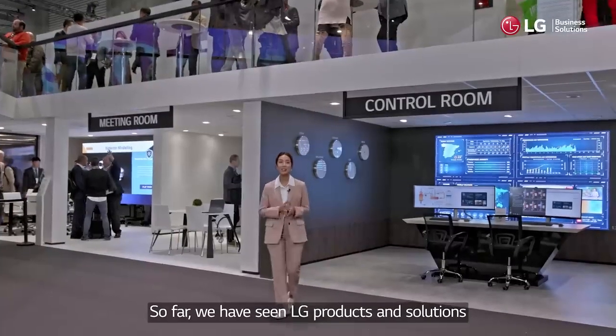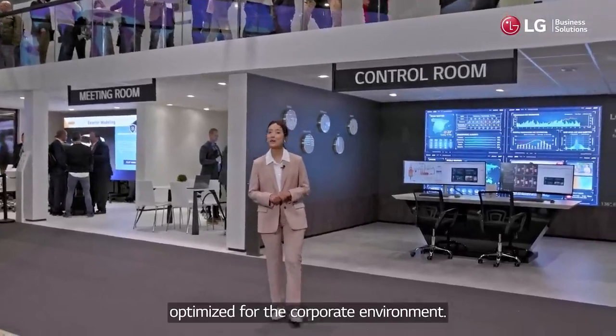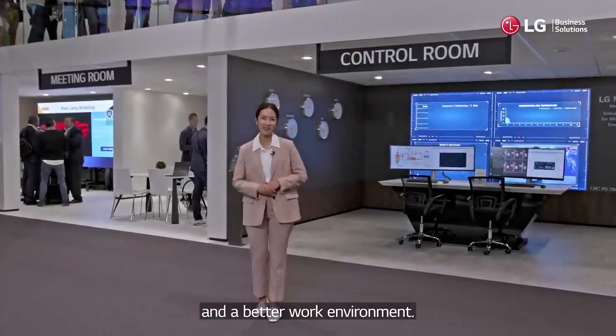So far, we've seen LG products and solutions optimized for the corporate environment. We hope that with LG, you can have better work efficiency and a better work environment.